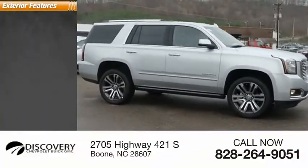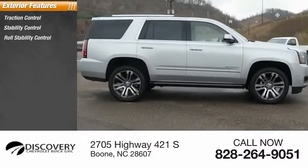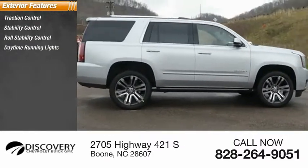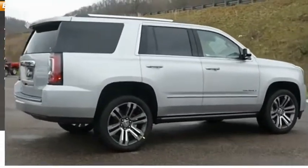Here are some of this vehicle's great options: traction control, stability control, roll stability control, daytime running lights, remote engine start, fog lights, power brakes, and braking assist.